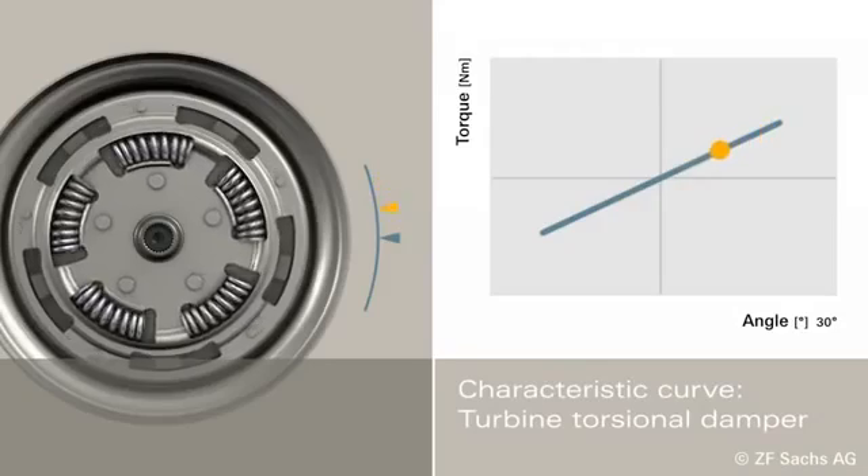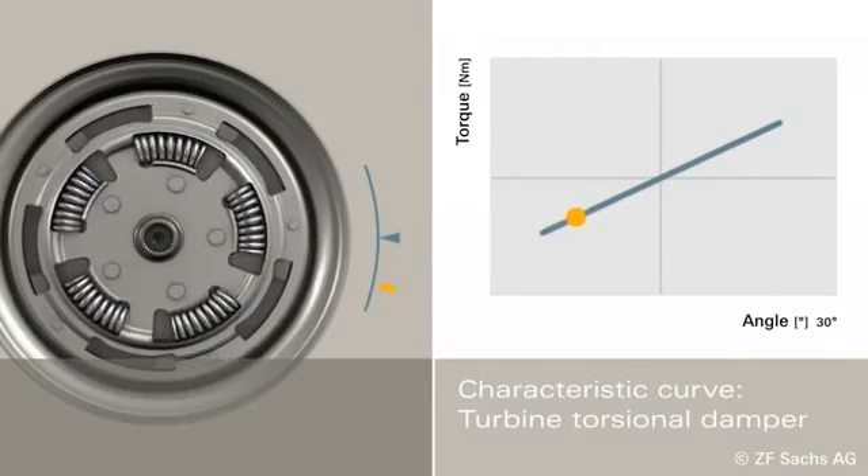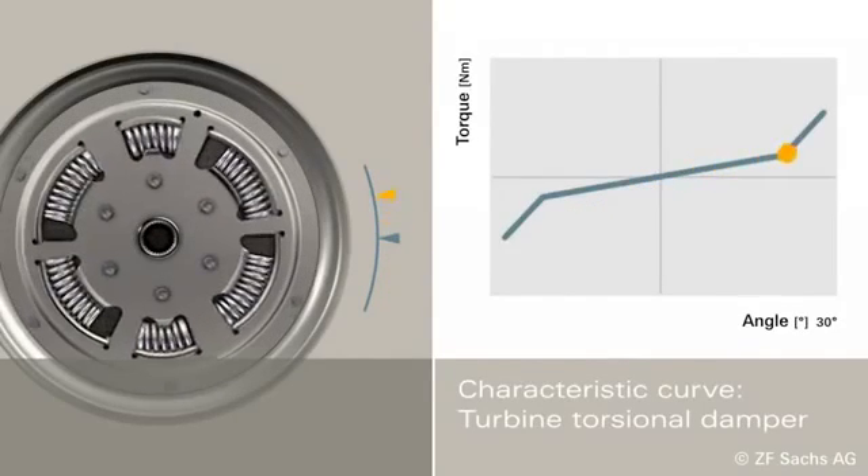Depending on customer needs, the turbine torsional damper can feature characteristic curves with one or two stages.